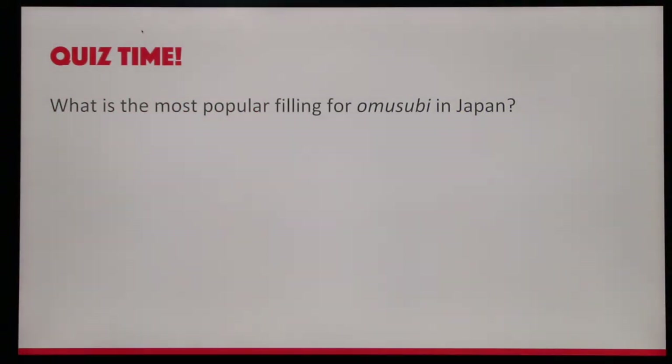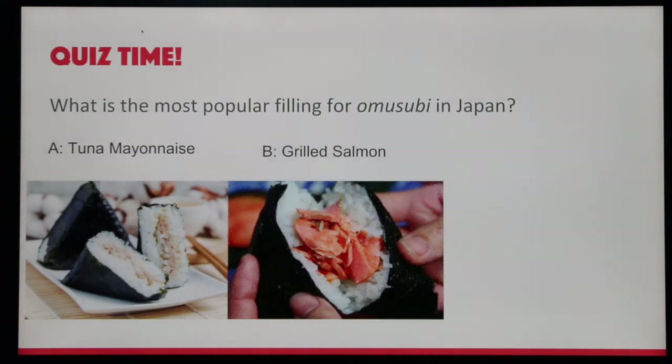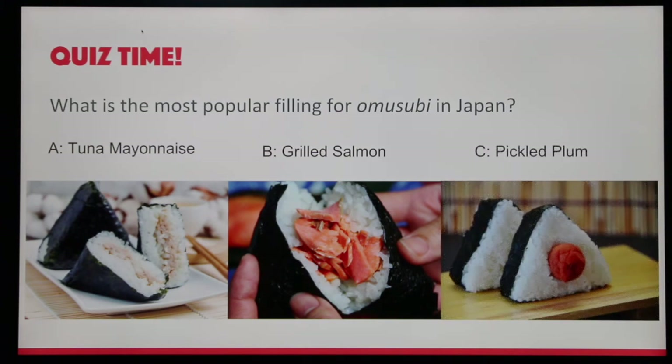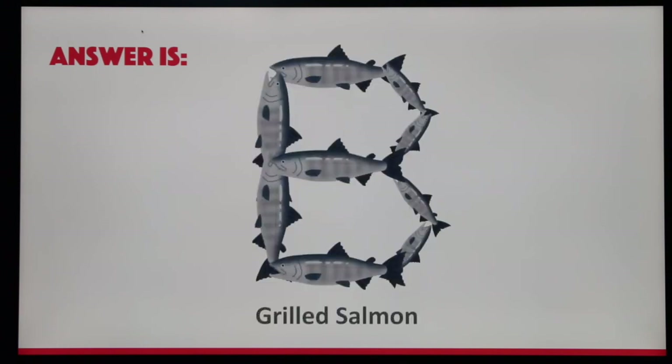Quiz time! What is the most popular filling for Omusubi in Japan? A. Tuna mayonnaise. B. Grilled salmon. C. Pickled plum. The answer is B: grilled salmon.